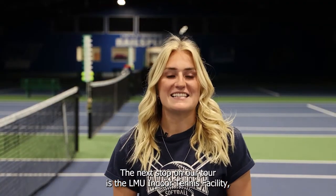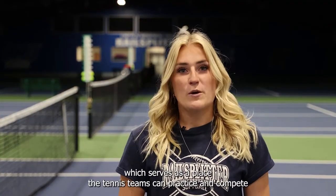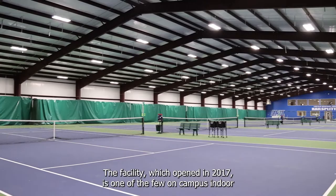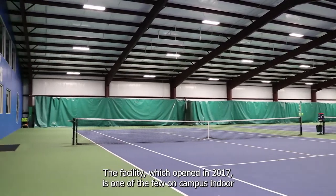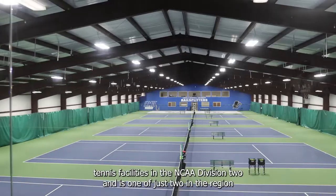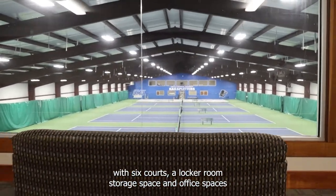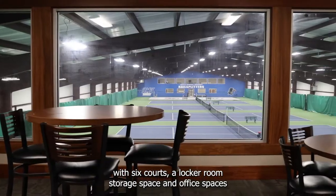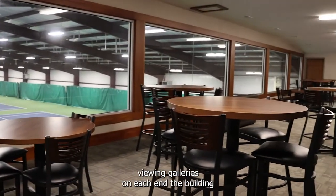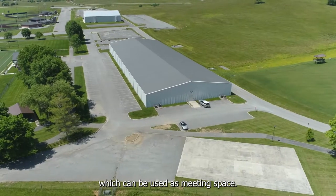The next stop on our tour is the LMU indoor tennis facility, which serves as the place the tennis teams can practice and compete when inclement weather strikes. The facility, which opened in 2017, is one of the few on-campus indoor tennis facilities in the NCAA Division II and is one of just two in the region, with six courts, a locker room, storage space, and office spaces. The building makes training accessible year-round with upper-level viewing galleries on each end of the building, which can be used as meeting space.